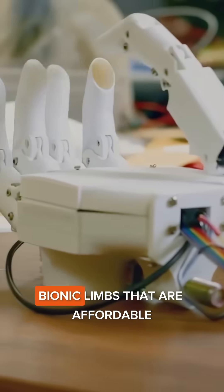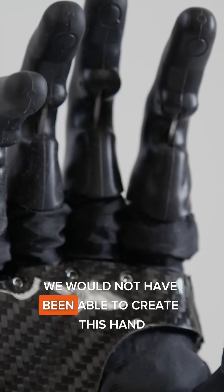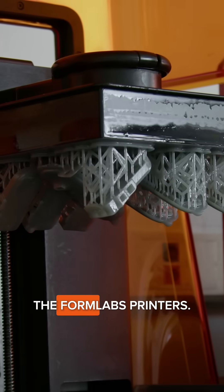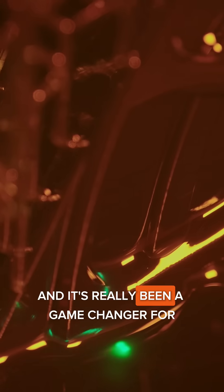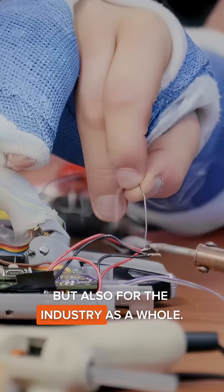At Psionic, we develop advanced bionic limbs that are affordable and accessible to everyone. We would not have been able to create this hand unless we had the manufacturing in-house with the Formlabs printers, and it's really been a game-changer for not just us as a business, but also for the industry as a whole.